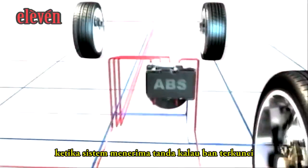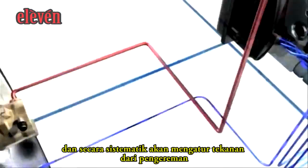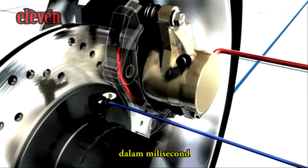Should the system recognize that a wheel is locked, ABS immediately intervenes and systematically regulates braking pressure. ABS can regulate each individual wheel within milliseconds.